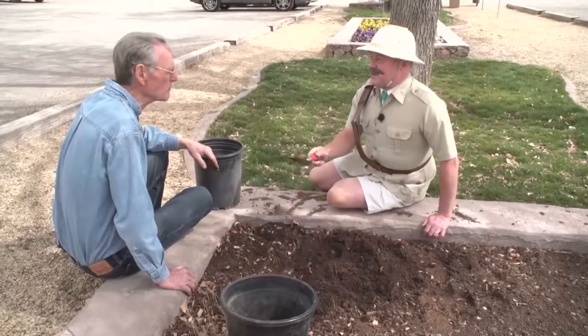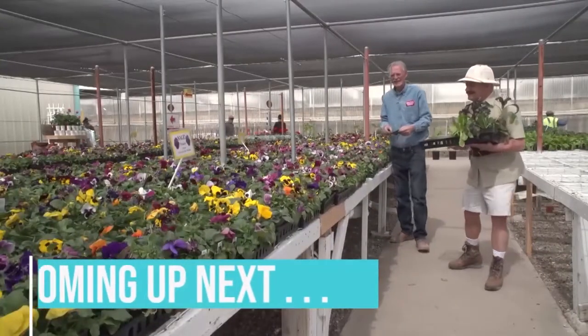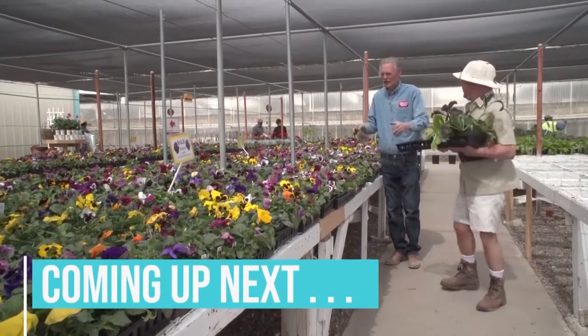Let's go. Coming up: Nigel and Kent go shopping to create the perfect vegetable garden for spring.